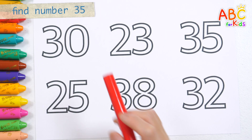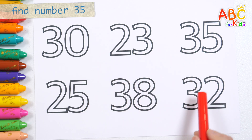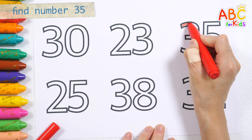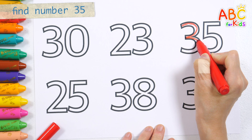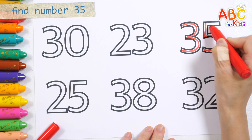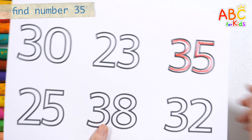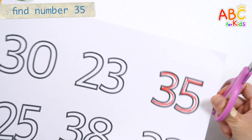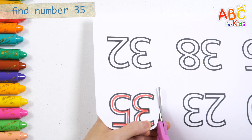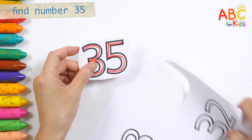Let's find and write down 35 among the 6 numbers. 35! 35! Shall we cut out the number 35 we found with scissors? Very good!